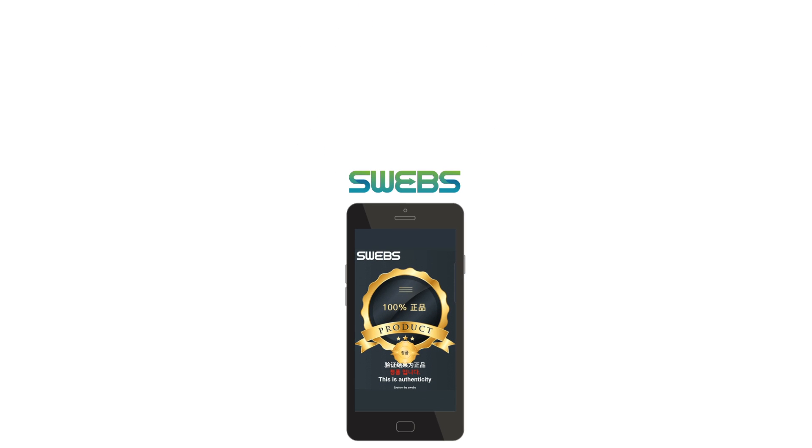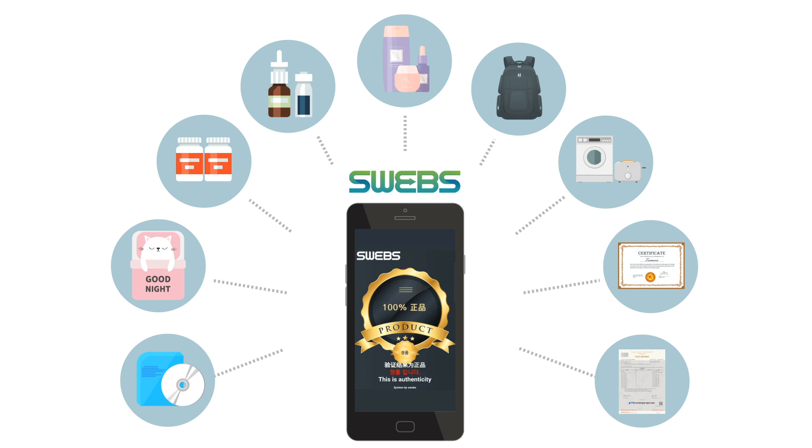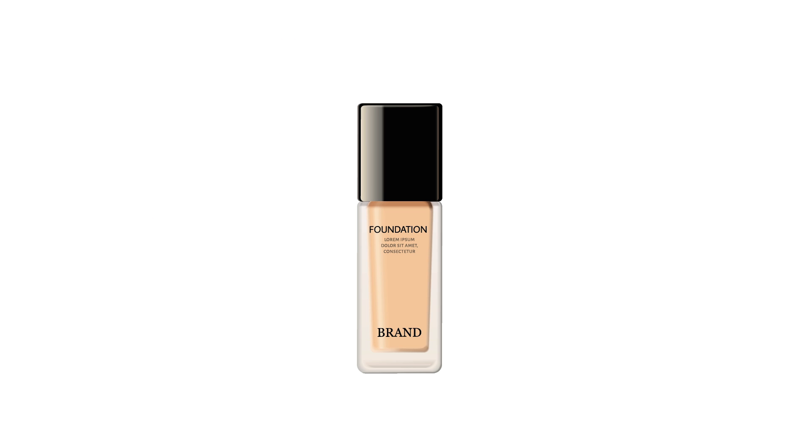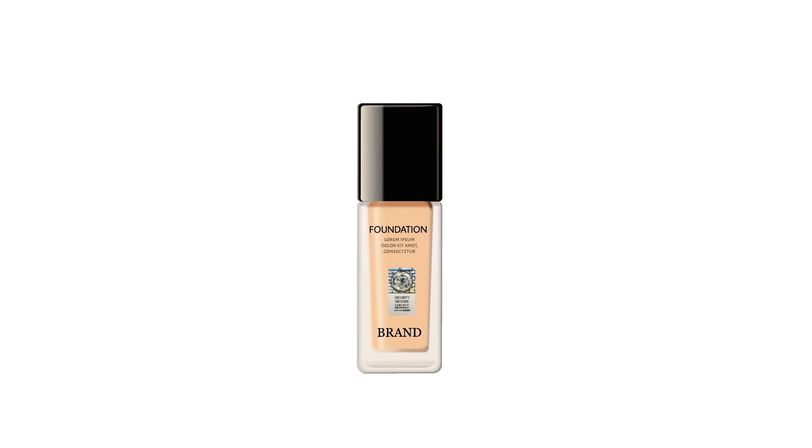SWEGS can be applied to various fields such as music CDs, character goods, health food, drugs, cosmetics, electronic products, test reports and certificates. SWEGS is an ideal system that protects consumers and brand companies from counterfeit products.